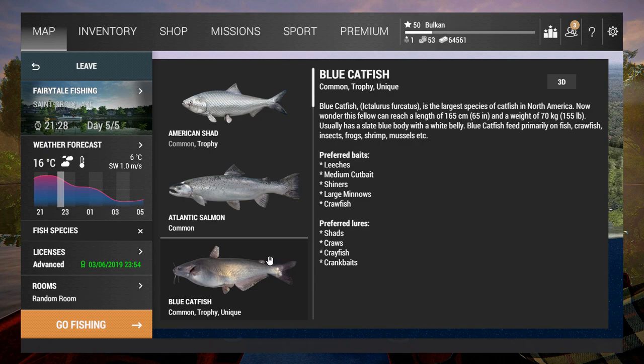Hello, I'm Balkan and this is another video of me playing Fishing Planet. In this episode of how to catch unique fish, I'm going after unique blue catfish at St. Croix Lake, Michigan.